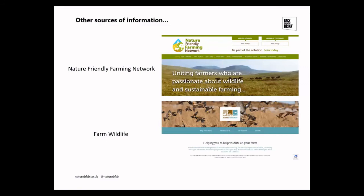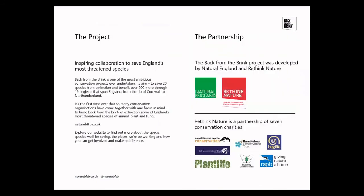Outside of the grey long-eared bat work at BCT, there are partnerships with the Nature Friendly Farming Network and Farm Wildlife, both of which have useful information worth looking at on their websites. Happy to take any questions.